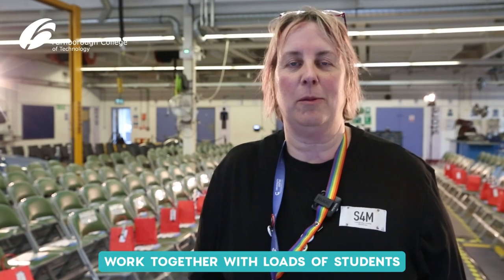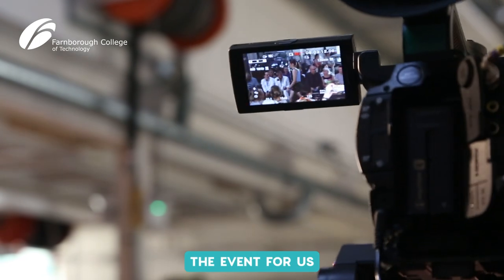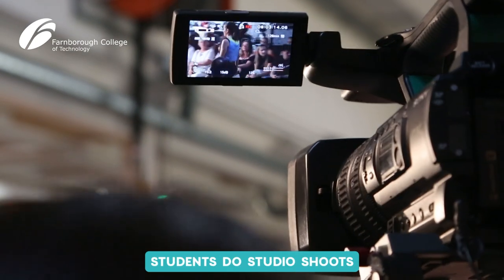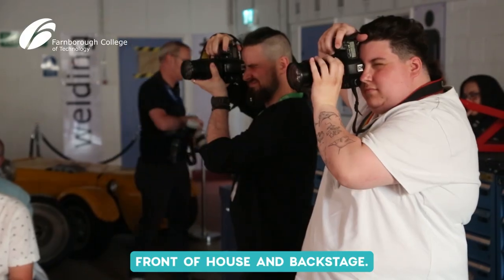We work together with loads of students from across the college — the hair and beauty students have done all the hair and makeup, the media team film and live stream the event for us, and the photography students do studio shoots and also record the event front of house and backstage.